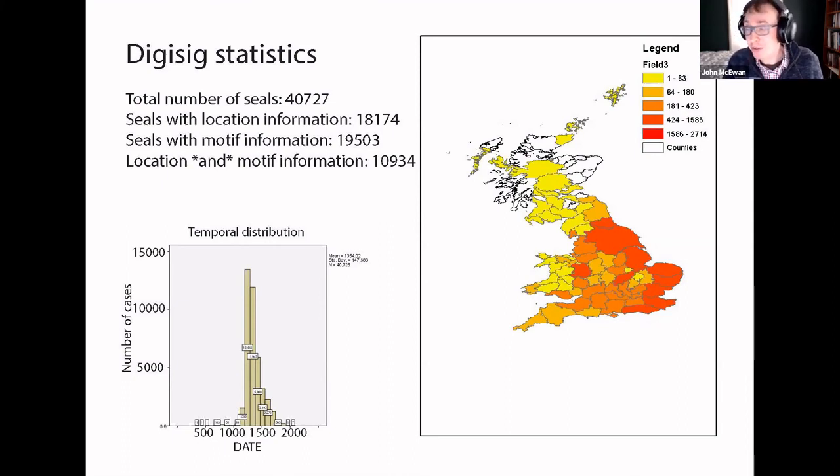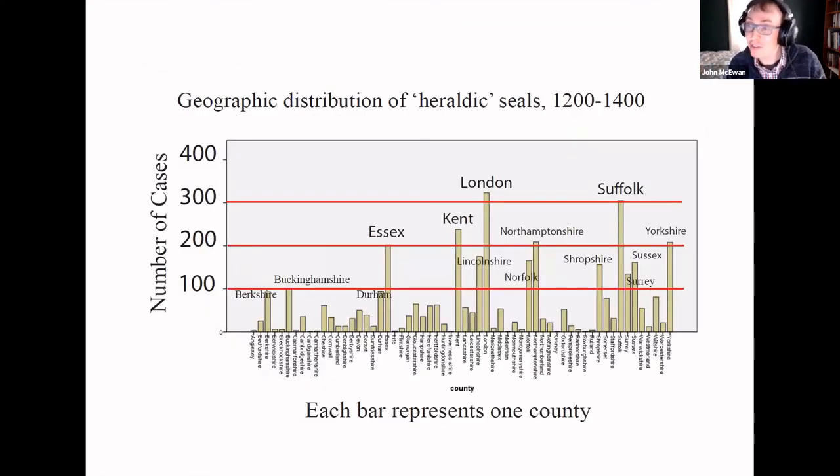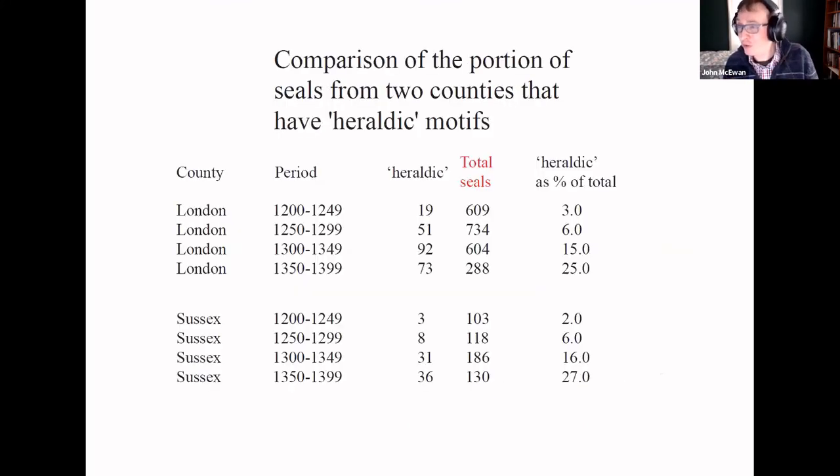This opens up the possibility of answering existing questions in sigillography but also addressing new ones. For example, it's possible to pull out lots of heraldic seals from different counties and add further nuances by incorporating temporal data. You can see the proportion of people using heraldic seals climbing over time in two distinct counties — they're very closely aligned, which is not surprising because they're very close together. But perhaps we'll get different results if we start to look at counties further afield from London and Sussex.